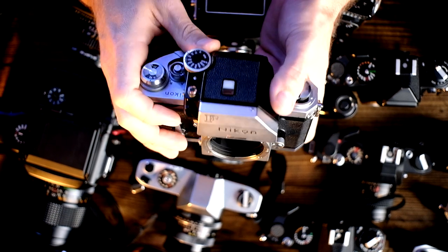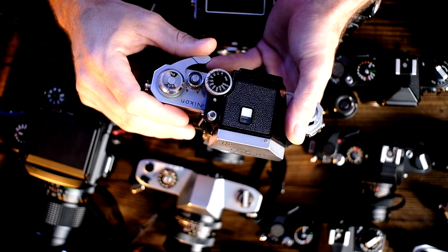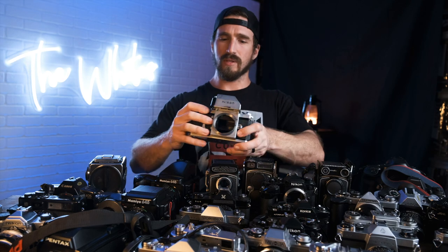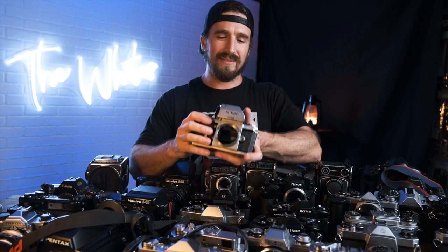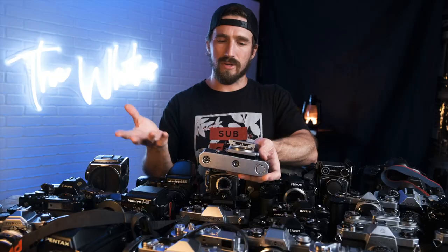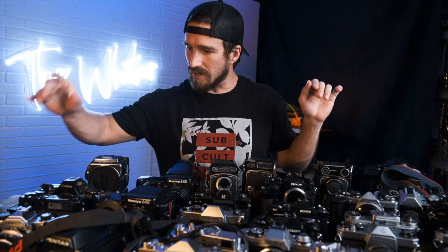First off, one of my personal favorites: the Nikon F. One of my all-time favorite cameras — I always love shooting the F and the F2. Downsides are that the Nikon F and F2 are big, bulky, and heavy, so I can understand why he's decided not to keep this one. He can always get one over in Europe — they're still only about $120 to $175 or $200 depending on circumstances.